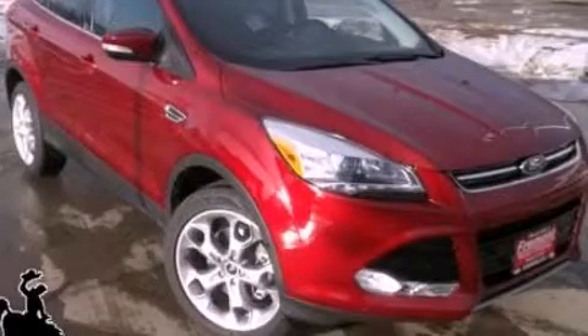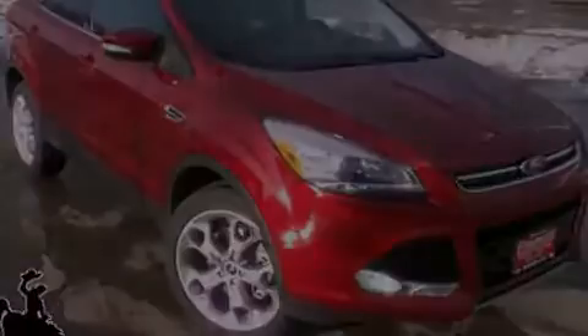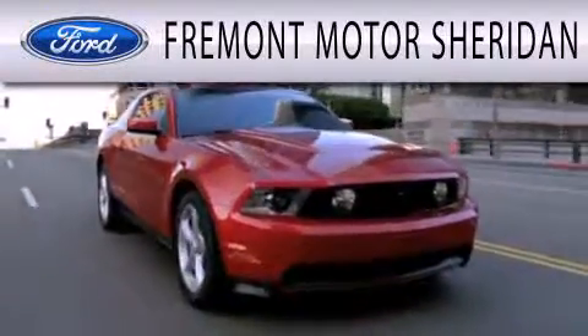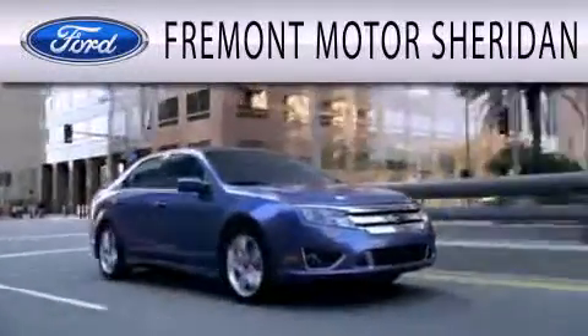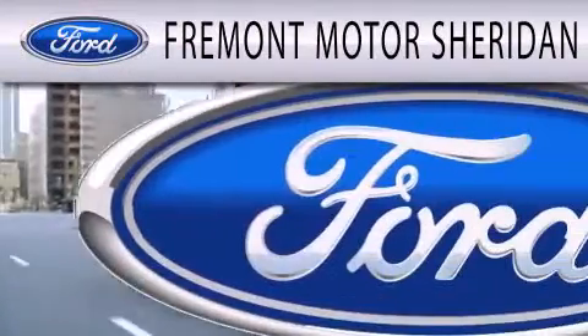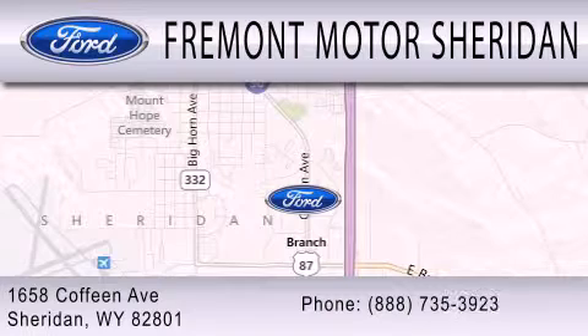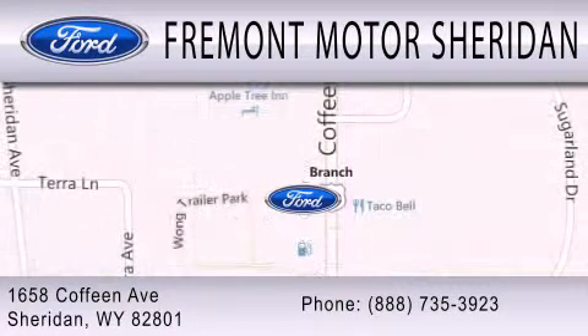Stop by today and test drive this automobile for yourself. Fremont Motor Sheridan is dedicated to doing everything possible to ensure that the experience you have selecting your next vehicle is as pleasant as possible. We are located at 1658 Coffeen Avenue in Sheridan.